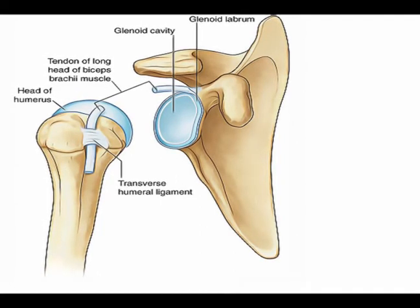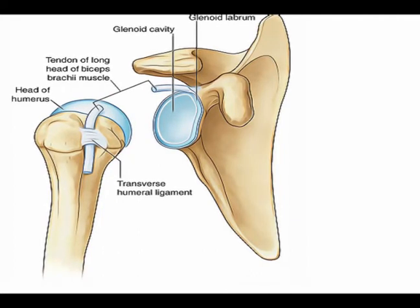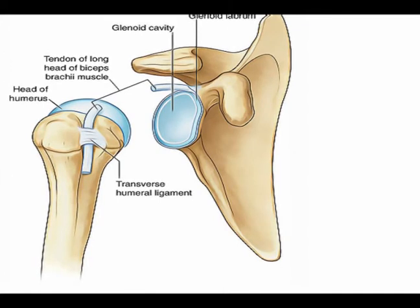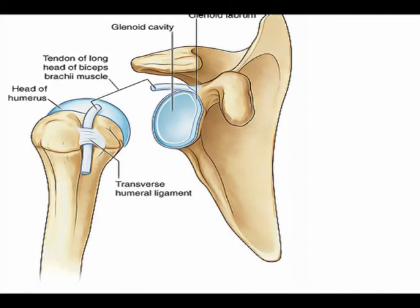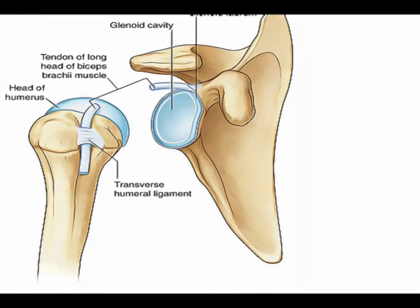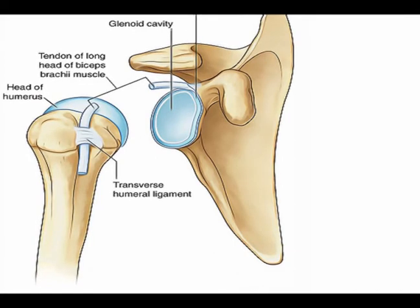The humeral head is much larger than the glenoid fossa, and this allows for a high range of mobility. This joint moves in all planes and can also perform 360 degrees of circumduction, but it is also a very unstable joint, so it needs to be stabilized by the surrounding structures.